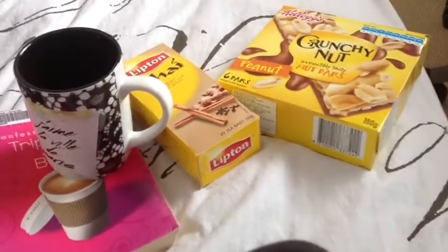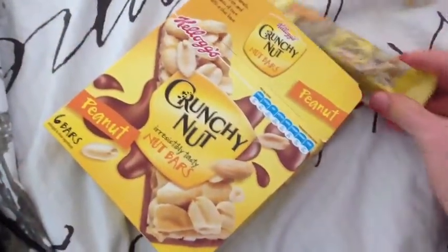And you also need some snacks of course when you're sick. I love to snack on these crunchy nut bars. They're just peanuts and they're reasonably healthy and really yummy too.